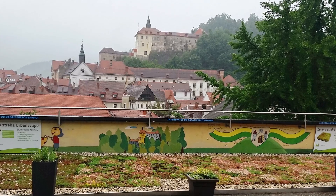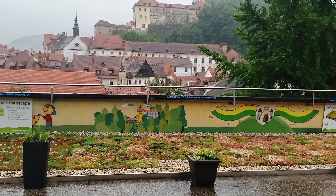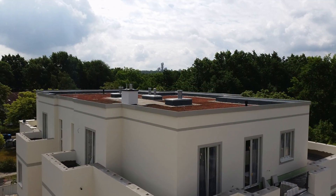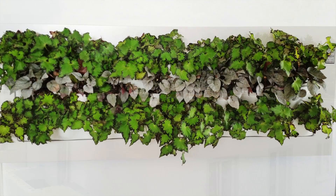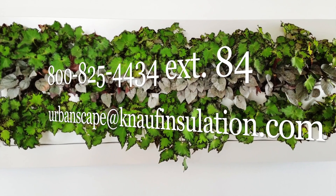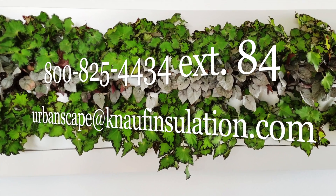The UrbanScape Green Roof System was designed for all roof construction, including lightweight constructions, for residential, non-residential, and industrial buildings. Simply contact UrbanScape Green Solutions by telephone or email, and they will help you with your particular needs.